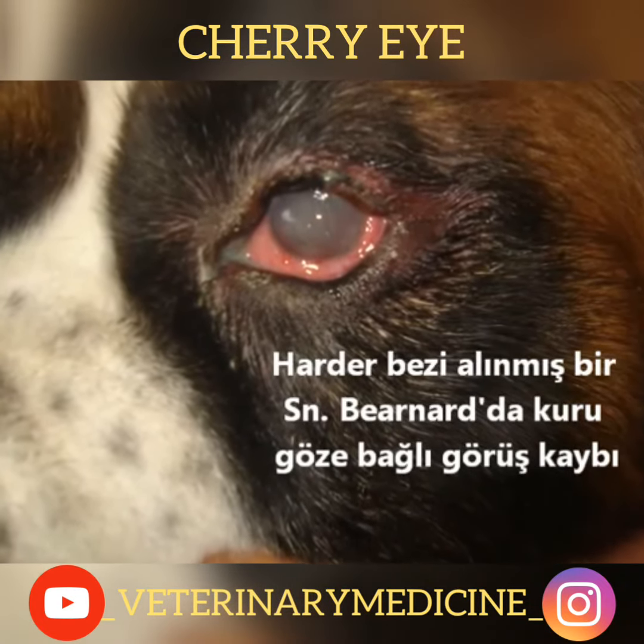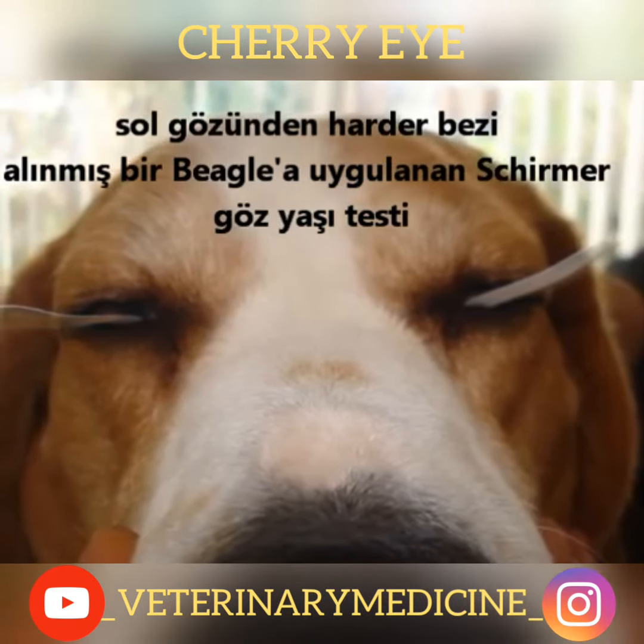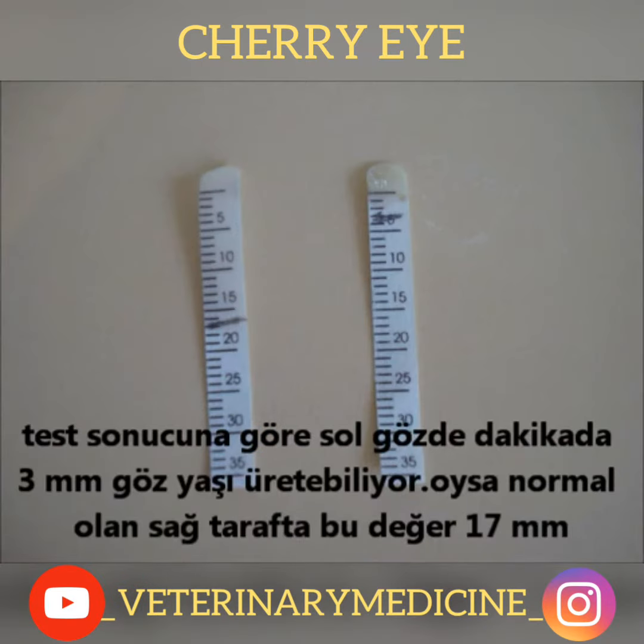A Schirmer tear test was applied on a beagle whose harderian gland was removed from its left eye. According to the test result, it can produce only 3 mm of tear drop in one minute, whereas on the normal right side, this is 17 mm.